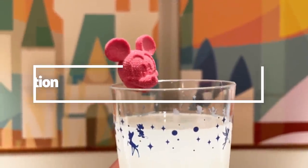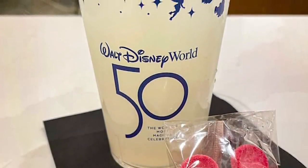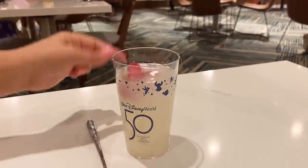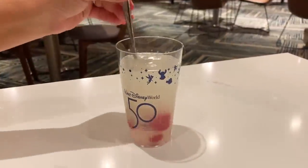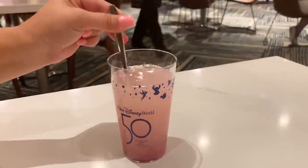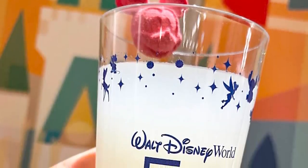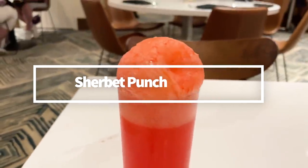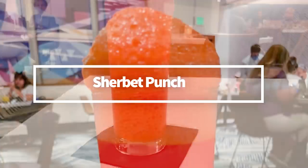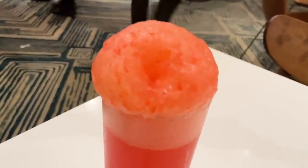For specialty drinks, the Iridescent Sip-Ebration is a 50th anniversary drink available in multiple locations. It's essentially Minute Maid Zero Sugar lemonade with a character head — like Mickey — that you drop into your drink, dissolving and transforming it into a pretty iridescent color. It doesn't change the flavor much, maybe adding a little extra sugar. The sherbet punch is made with orange sherbet, Sprite, and house-made grenadine — super sweet, very foamy, and fruity. Both are great fun options for kids.